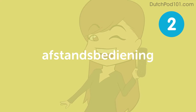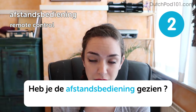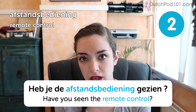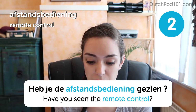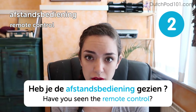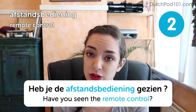Afstandsbediening — remote control. Heb je de afstandsbediening gezien? Have you seen the remote control? This word can be easily split up into two parts: afstand, which means distance, and bediening, which means controller. So literally it's 'distance controller,' like remote control.